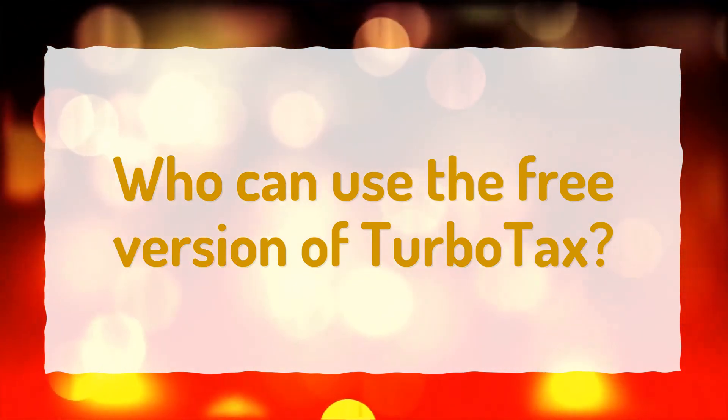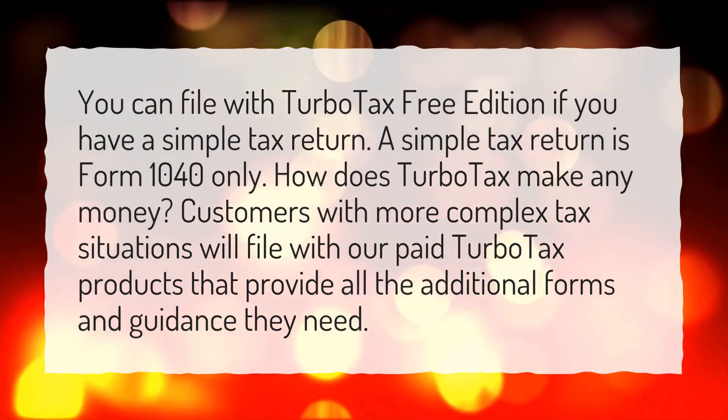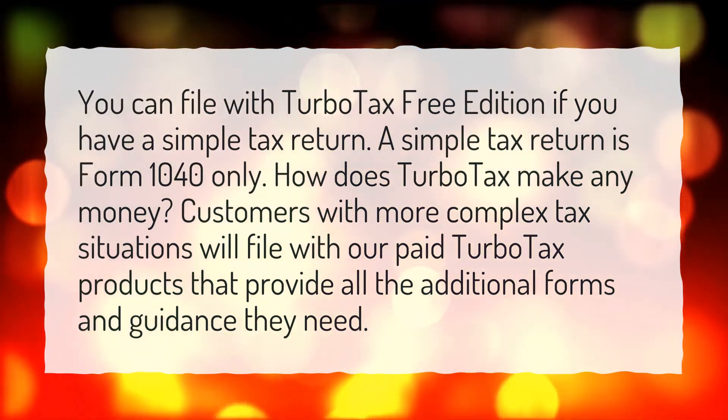Who can use the free version of TurboTax? You can file with TurboTax Free Edition if you have a simple tax return. A simple tax return is Form 1040 only.